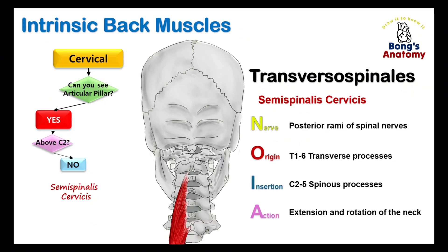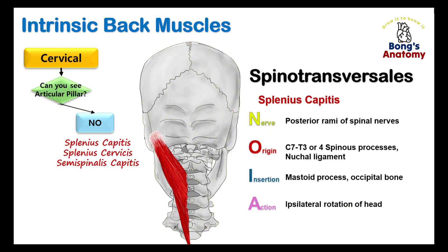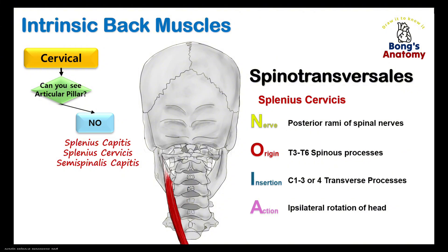Moving just below the suboccipital muscles, we reach the semispinalis cervicis. Look for a muscle attached to the spinous process of the axis from below — that's our semispinalis cervicis, a key extensor of the neck and head. Above that, we lose sight of the articular pillars, meaning we're getting more superficial. Here we meet the splenius muscles. Splenius capitis originates from cervical spinous processes and inserts into the mastoid process and occipital bone, helping rotate the head. Splenius cervicis originates from upper thoracic spinous processes and inserts into upper cervical transverse processes, rotating the head and working alongside splenius capitis.